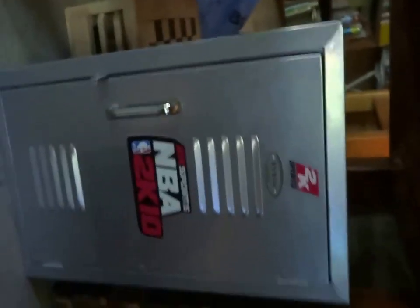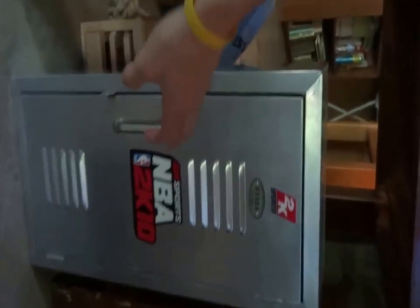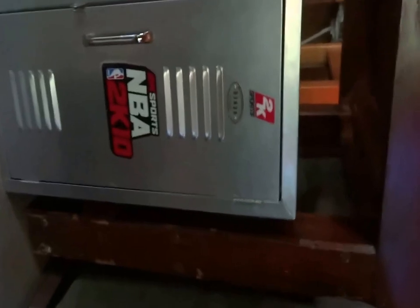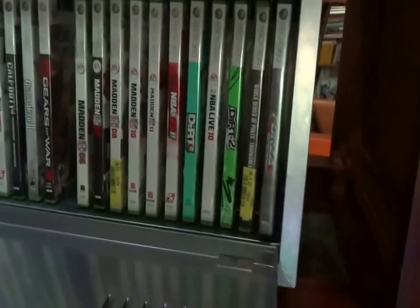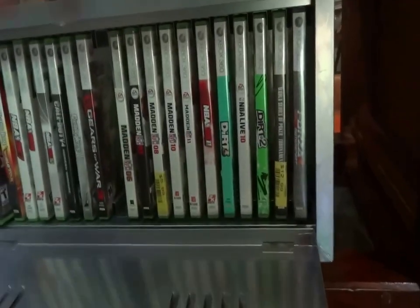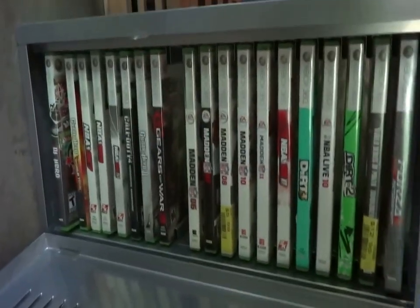I forgot to mention over here — I have this game case for my Xbox games that I got with a collector's edition of 2K10. So it just houses some of my games: Dirt, mostly these are all sports games, Gears of War, NBA, everything along those lines.